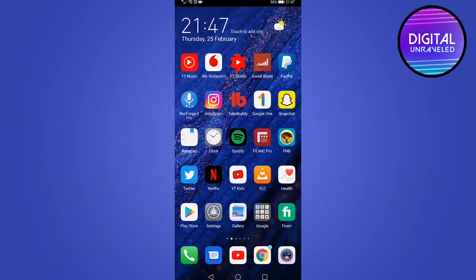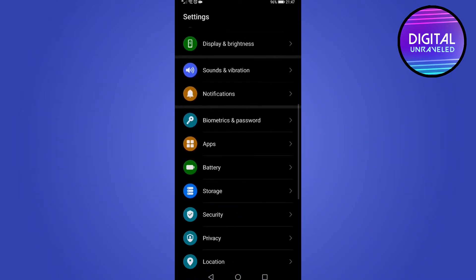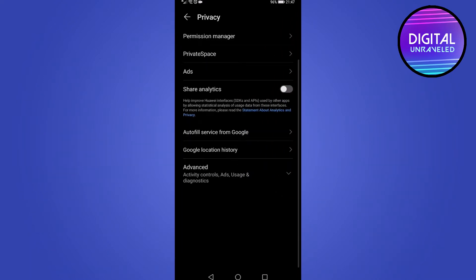In this video I'm going to be showing you how you can hide apps on your Huawei phone. You do this by using a function called Private Space. To get there, go ahead and tap on your Settings app, then scroll down until you find Privacy, and tap on Privacy. You can see the second option is Private Space.